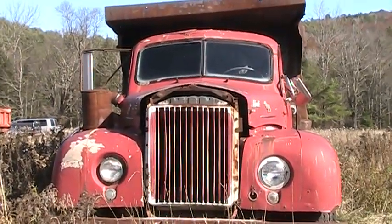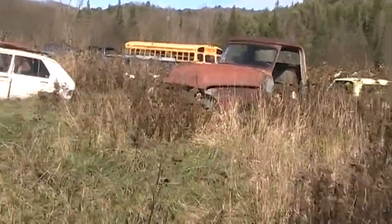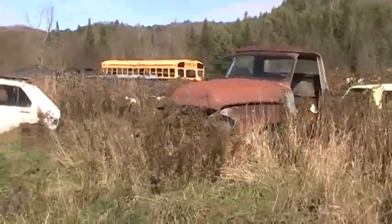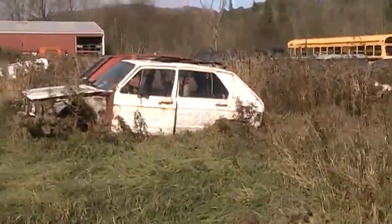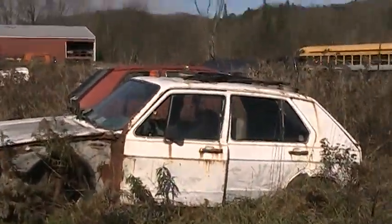The old truck here, among all the other old trucks and stuff, is the Gulf that I drove from '95 to about '98.